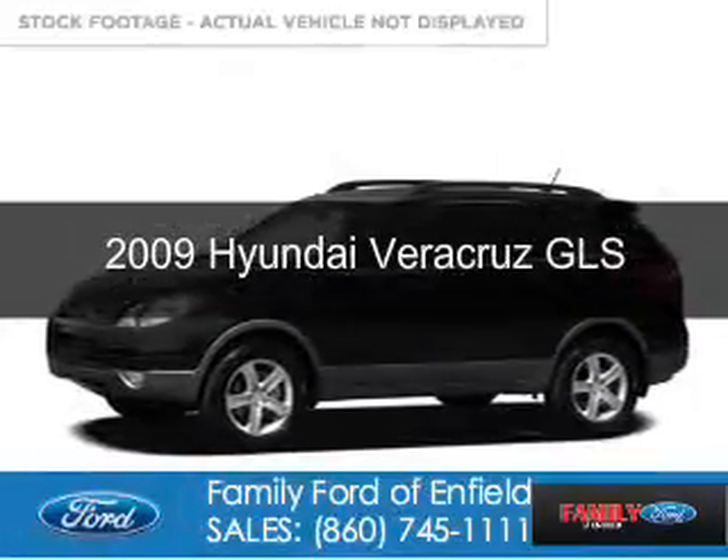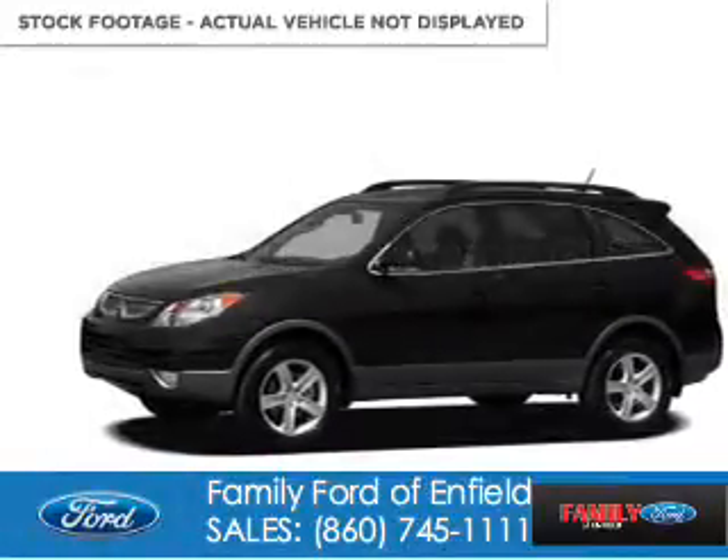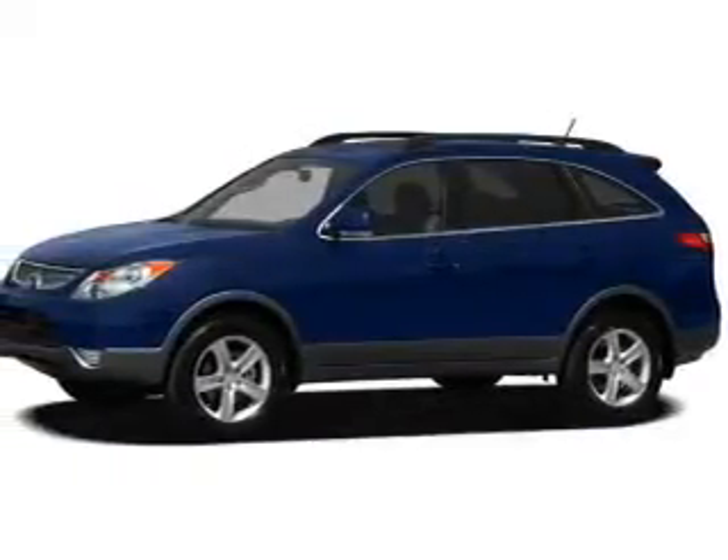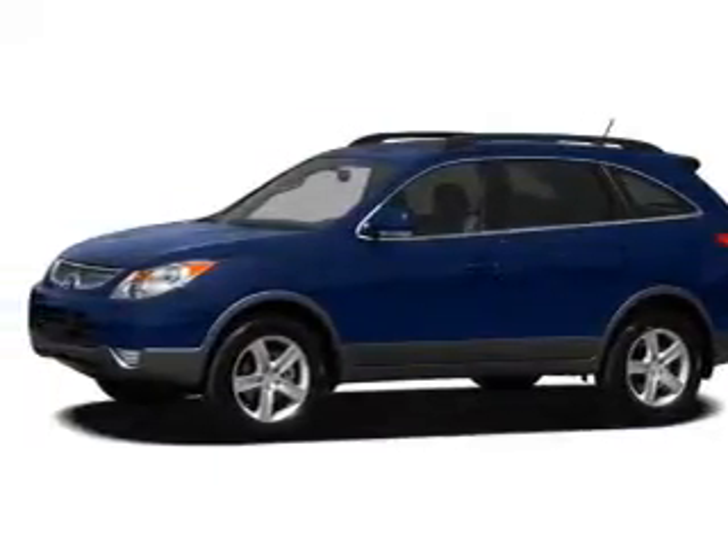This is a used 2009 Hyundai Veracruz. It's powered by all-wheel drive, a six-cylinder engine, and an automatic transmission.